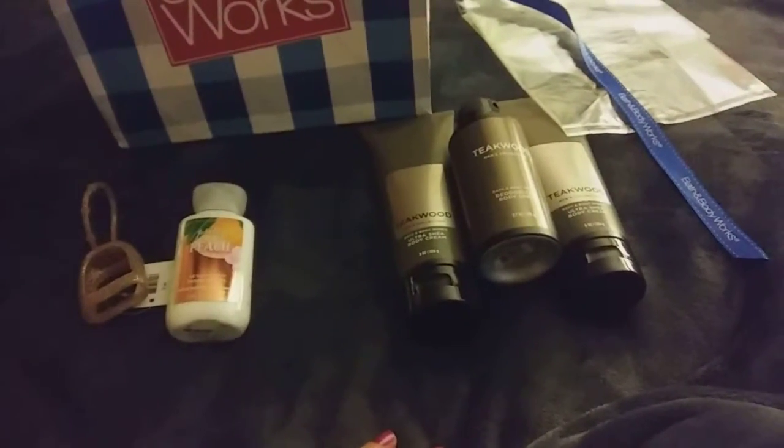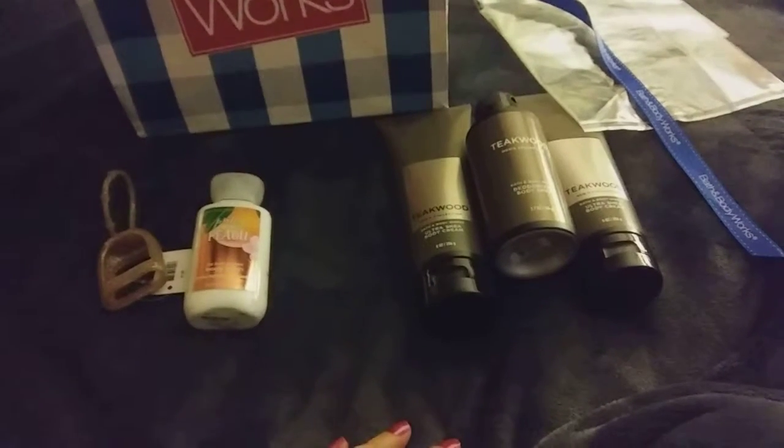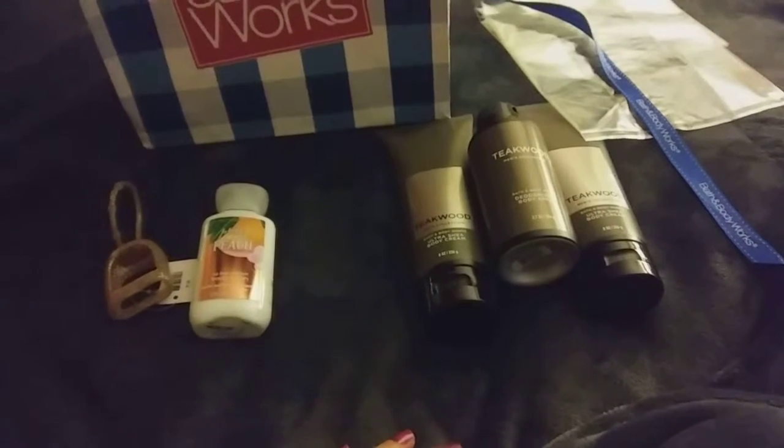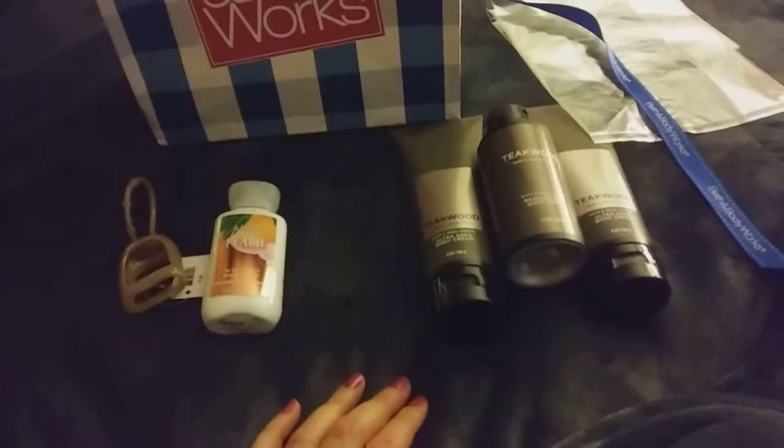These are going to be an Easter gift for a loved one. Thank you for watching, and I will talk to y'all next time. If you know of any great deals at Bath & Body Works or anything I should check out — pocket backs, hand soaps, anything — let me know.